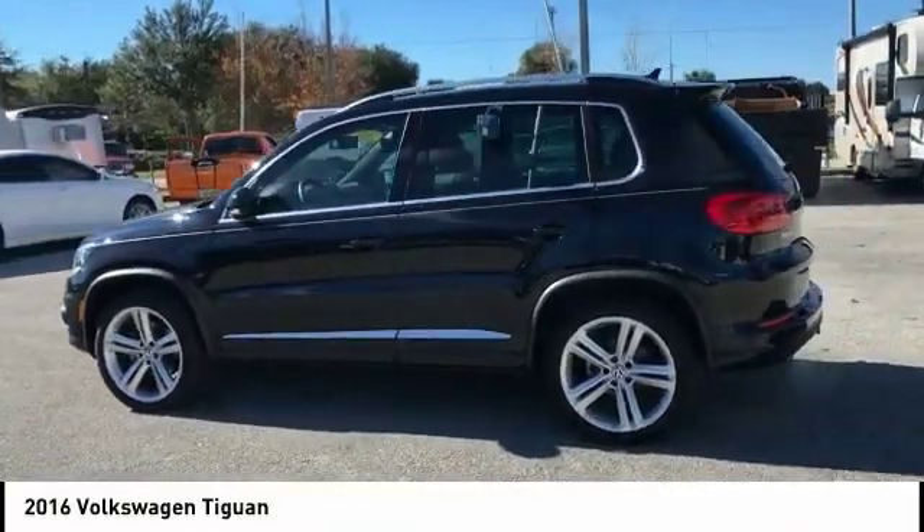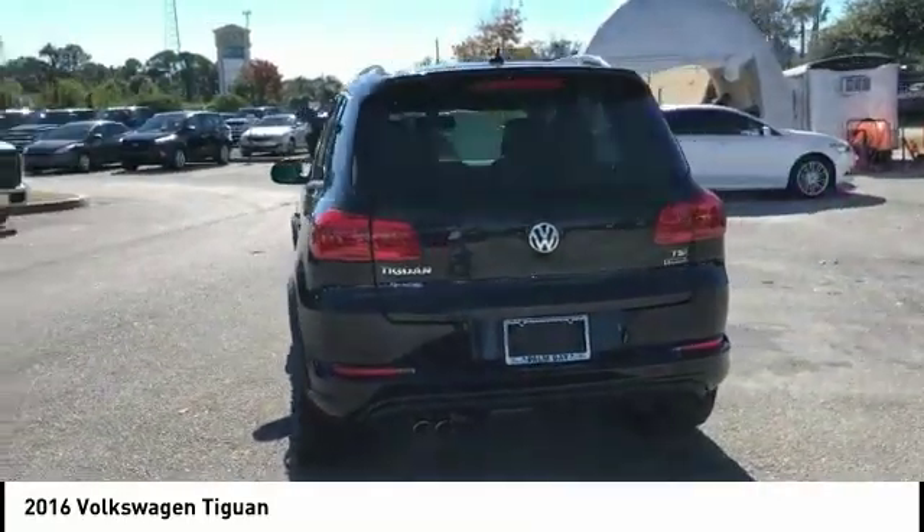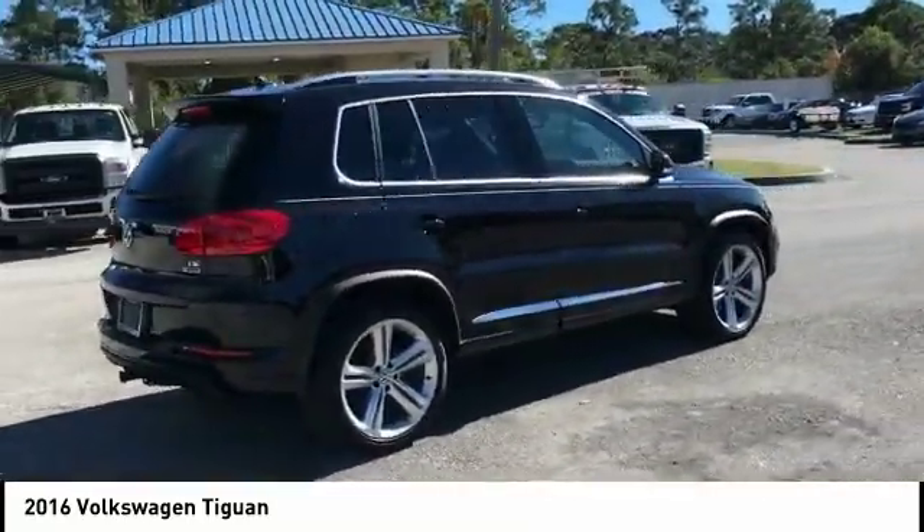Take a ride in the 2016 Tiguan. With Volkswagen Tiguan, it's good to be turbo — turbo with class, and priced below $20,000.